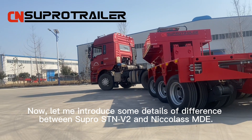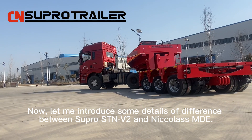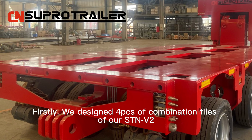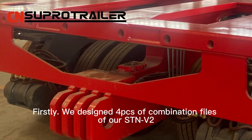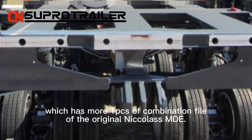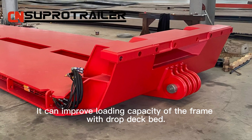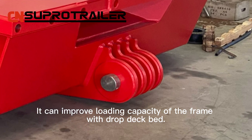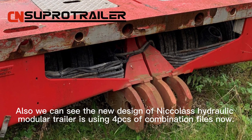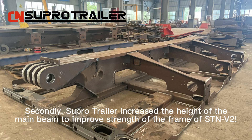Let me introduce some details of the difference between SuperSTAMV2 and Nikola's MDE. Firstly, we designed four pieces of combination files for our STAMV2, which has one more piece of combination file than the original Nikola's MDE. It can improve the loading capacity of the frame with drop deck bed. Also, we can see the new design of Nikola's hydraulic modular trailer is now using four pieces of combination files.